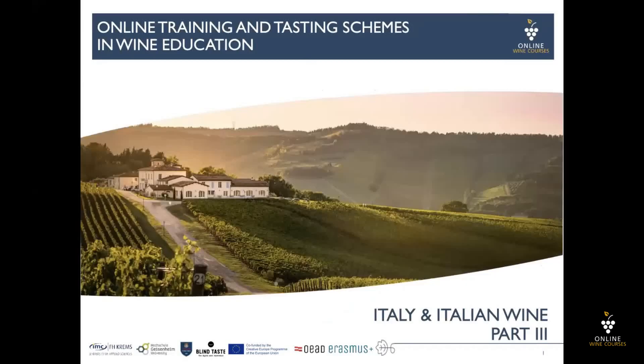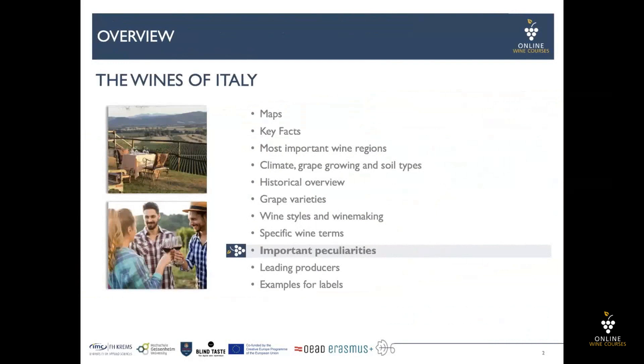Welcome to online training and testing schemes in wine education. We are together in part three of Italy and Italian wine. In this section, we talk about important peculiarities.